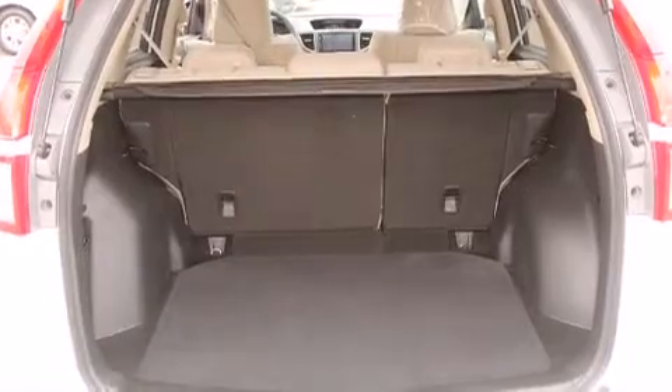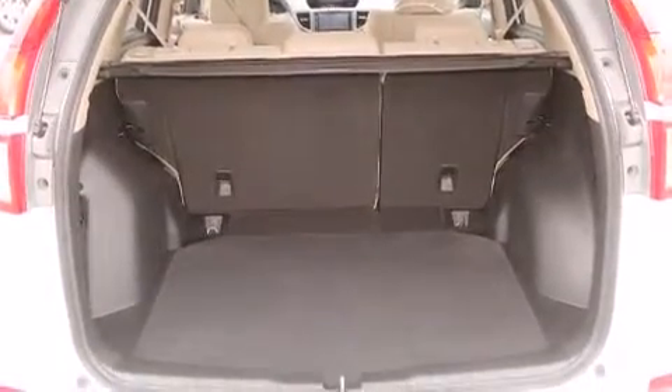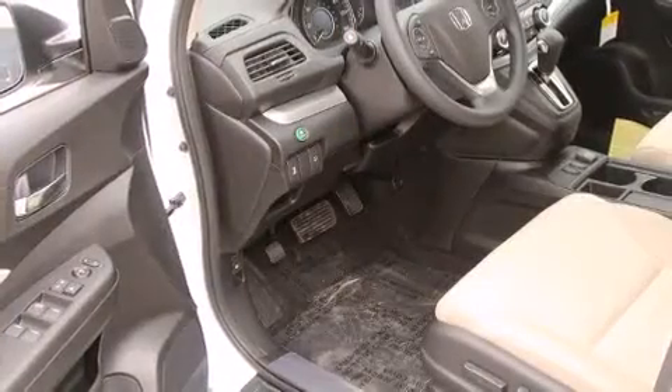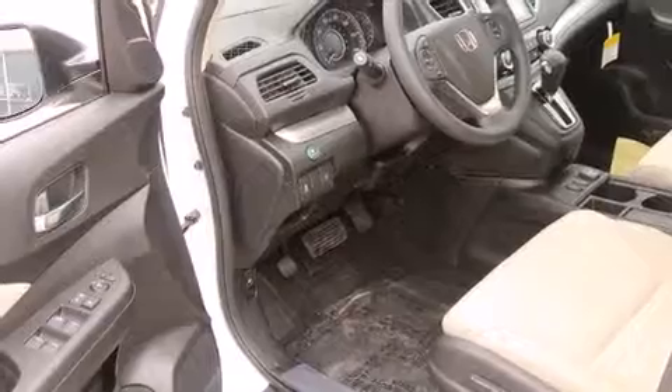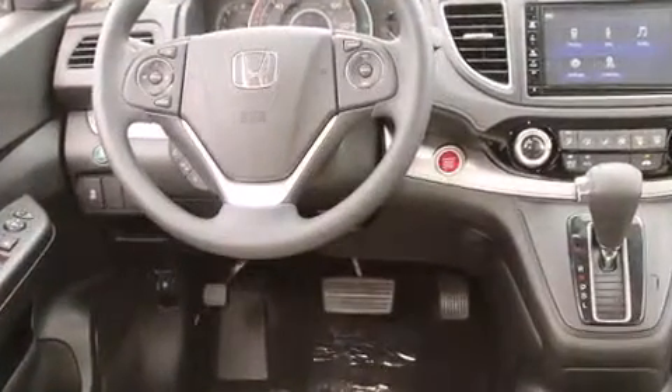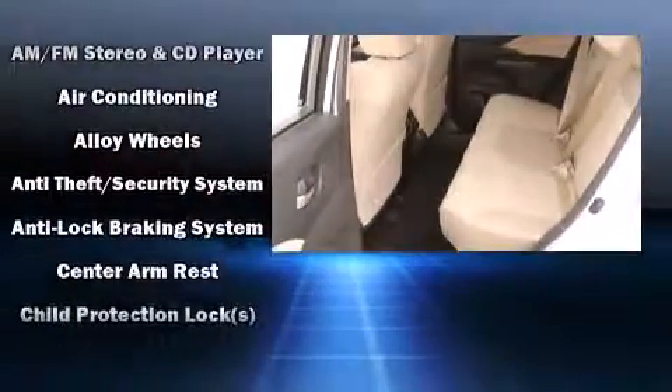Additional features include a power moonroof, remote keyless entry, and power windows. You and your passengers will enjoy the stereo system, which includes a CD player with MP3 capability, steering wheel-mounted audio controls, and six well-positioned speakers.